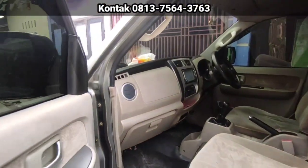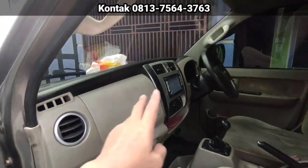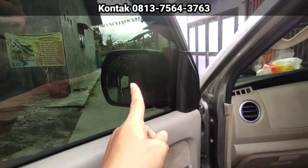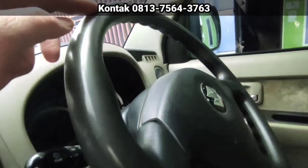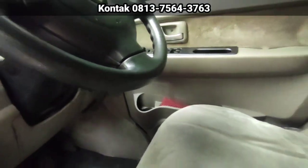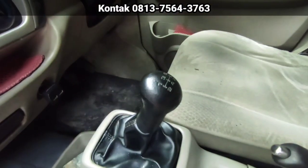Untuk mesin masih kering. Masih halus. Nanti kita nyalakan. Kelistrikan normal semuanya ya. Itu untuk tipe SGX. Sepion sudah retrak, bisa ngelipat sendiri. Ini setir masih kulit jeruk, masih jeruk kulitnya. Tuas persneling masih kulit jeruk.